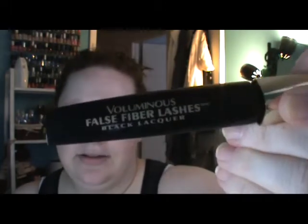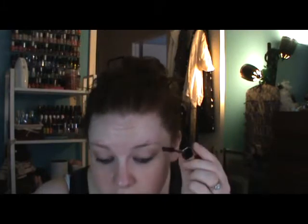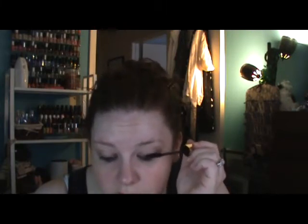Next I put mascara on. I have a mascara obsession — every time I go to buy new mascara it's a completely different one because I like trying all different kinds. Right now I'm using L'Oreal Voluminous False Fiber Lashes in black. I'm going to do that right quick, and then I get a little bit on the bottom lashes too.